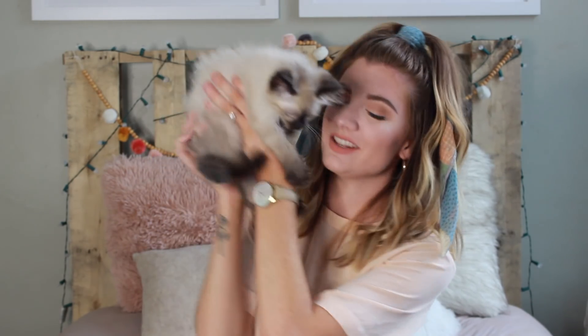Hey guys, welcome back to my channel. My name is Katie. If we haven't met yet, thank you so much for clicking on my video. Today's video, as you can tell from the title, is going to be a huge summer clothing haul. I've been shopping for summer clothes for like the past two months and I've just accumulated a ton of stuff, so I thought I would share it with you.